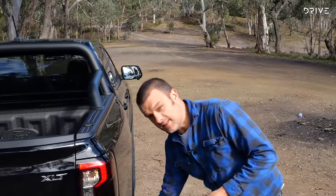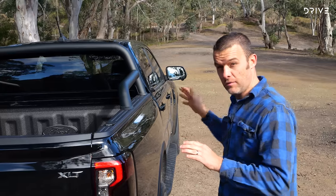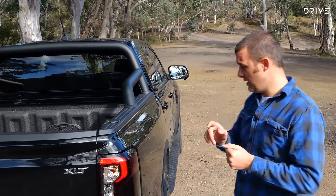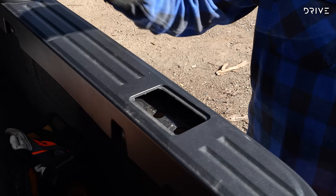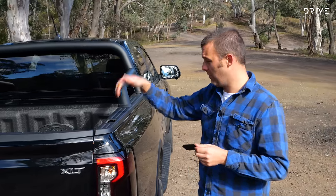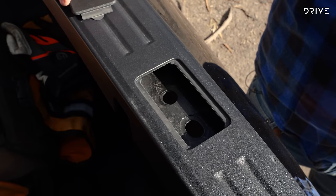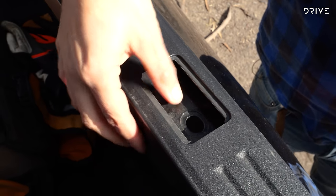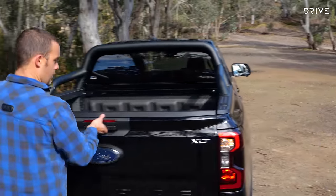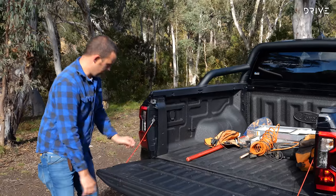Ford have sweated the details across the length of this Ranger, and you can see some really nice ones in the tub as well. Ford have put four bolt holes in each corner of the tub so you can bolt on something like an extra rack or a ladder rack — lots of options for aftermarket fitment. The tailgate is nicely weighted, as all modern dual-cab tailgates should be.